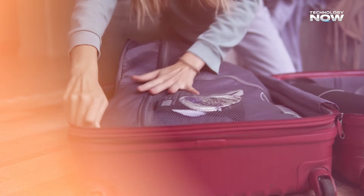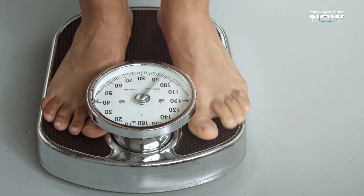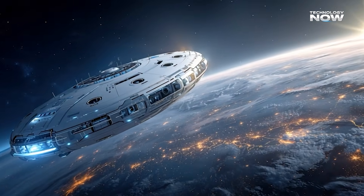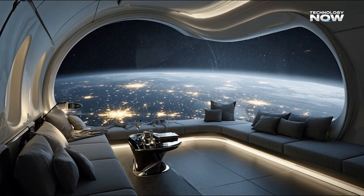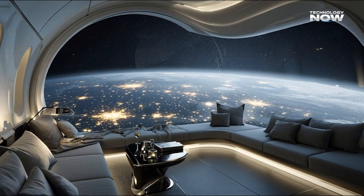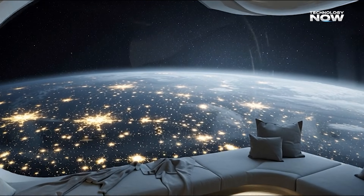Ready to pack your bags for orbit? Imagine a place where you only weigh one-sixth of your usual weight. That's the lunar-level gravity promised by the Voyager Station, the world's first space hotel set to launch in 2027. This groundbreaking project aims to transform space travel from an astronaut-exclusive into the ultimate luxury tourist destination.